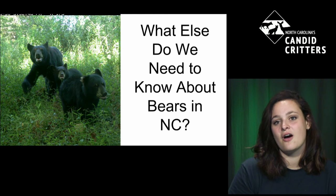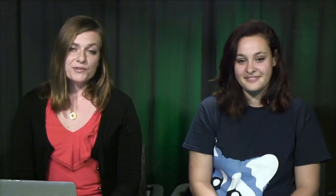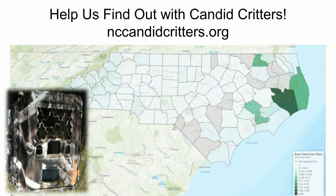This camera trap research that you're conducting is so important. Without it we would never have made that discovery in Alamance County — we were surprised and had to double-check with the whole team and look up the photos. You can still help us — some counties still haven't been sampled yet. There's a little over a year left of the project, so help us run camera traps and detect more bears across the state of North Carolina.